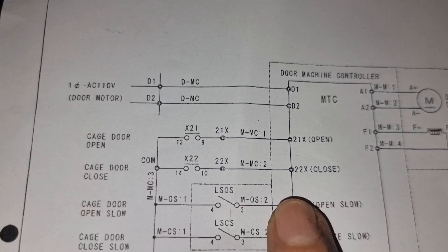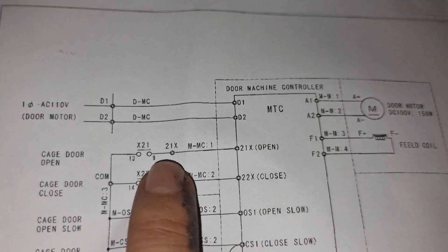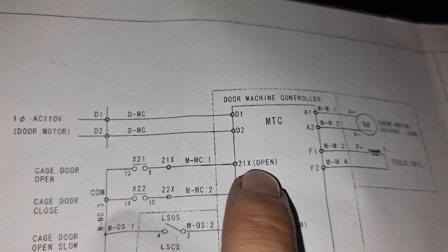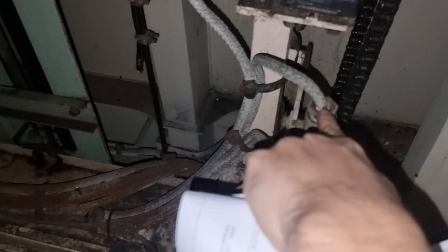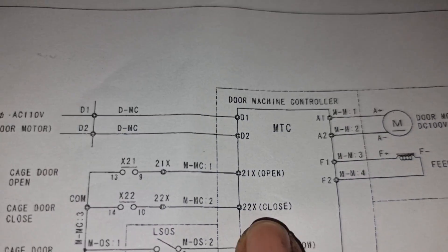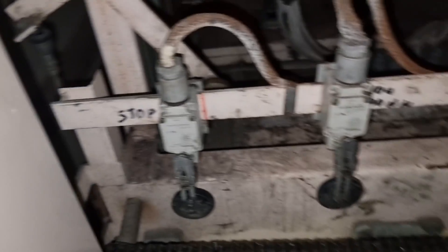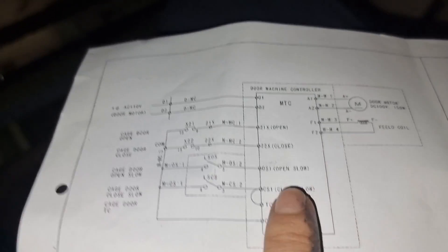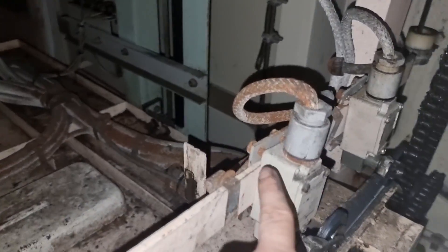Checking our wiring diagrams, we have four switches — these are for fully open, fully closed, slow-down for the sliding of the door when opening it and closing it. These are the limit switches for fully open and the other one for slow-down, and then for the close side which will totally stop the operation of this door.